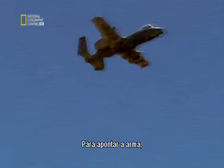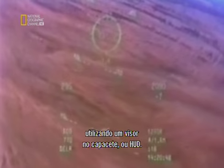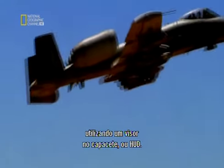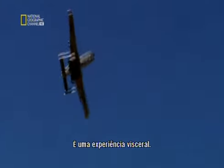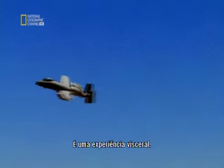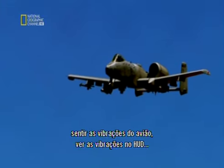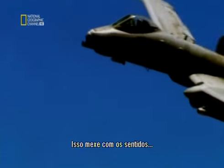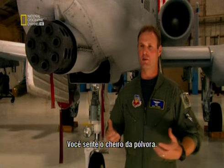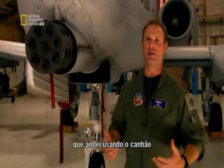To aim the weapon, the pilot aligns the entire aircraft using the heads-up display, or HUD. It's a visceral experience — seeing the HUD shake, seeing the smoke, feeling the vibrations in the airplane, seeing the vibrations in the HUD. It kind of touches all your senses. You can smell the gunpowder. When you come home, your wife can tell you shot the gun today because you smell like gunpowder.